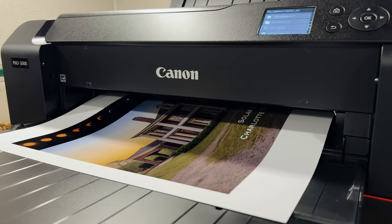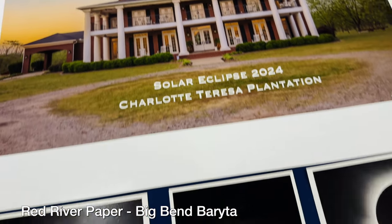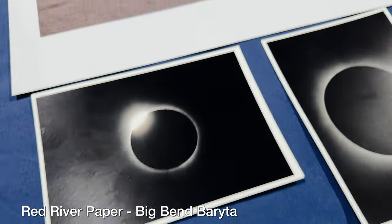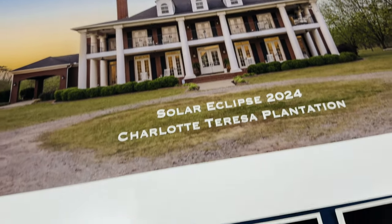It was time to print the images on my new Canon Pro 1000 printer — so much better than the Epson I used to have. Once you get everything out of the printer and lay it all out, it's absolutely amazing. I can't stress it enough: get out and print your images. We've got the pictures rolled up in a tube ready to go back to Arkansas. I want to thank Billy and Charlotte over at Paw Paw Pecans and Charlotte Teresa Plantation for letting us stay there during the eclipse — without you guys this would never be possible. Tune in to our next video. See ya.